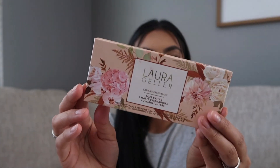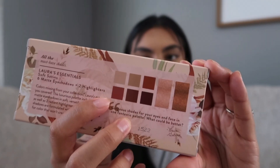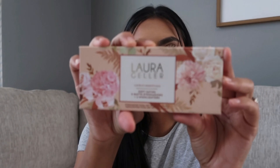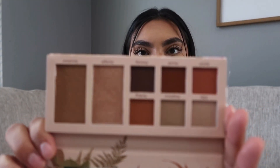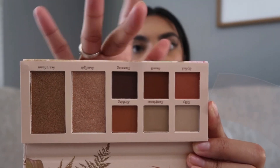Next up we have the Laura Geller Laura's Essentials Soft Satins Eyeshadow Palette with six matte eyeshadows and two highlights. I love the packaging — super pretty and floral. It's giving very fall vibes: look at those burnt oranges, the browns, and the pretty highlights. Really pretty — I might do a fall look with this eyeshadow palette.